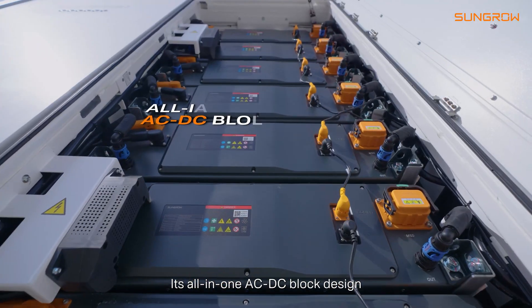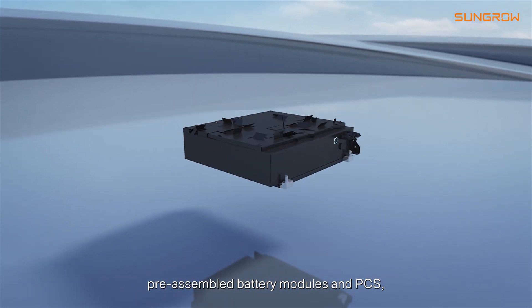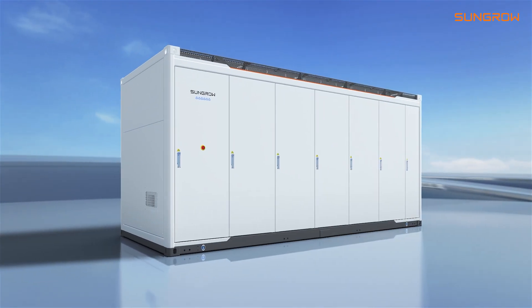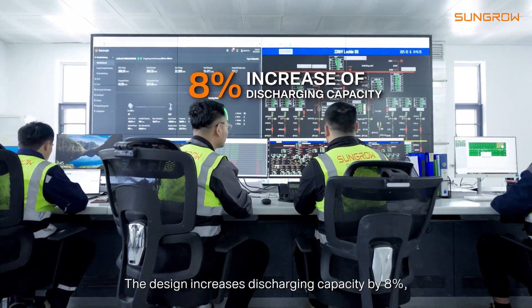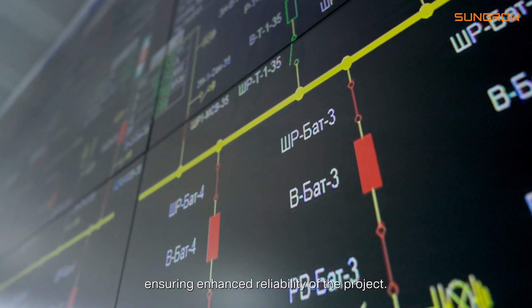Its all-in-one AC-DC block design, pre-assembled battery modules, and PCS string installation reduce lead time. The design increased discharging capacity by 8%, ensuring enhanced reliability of the project.